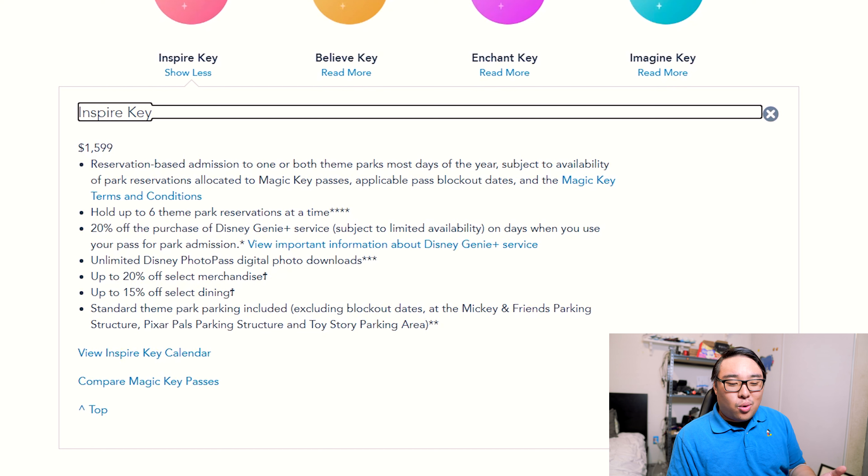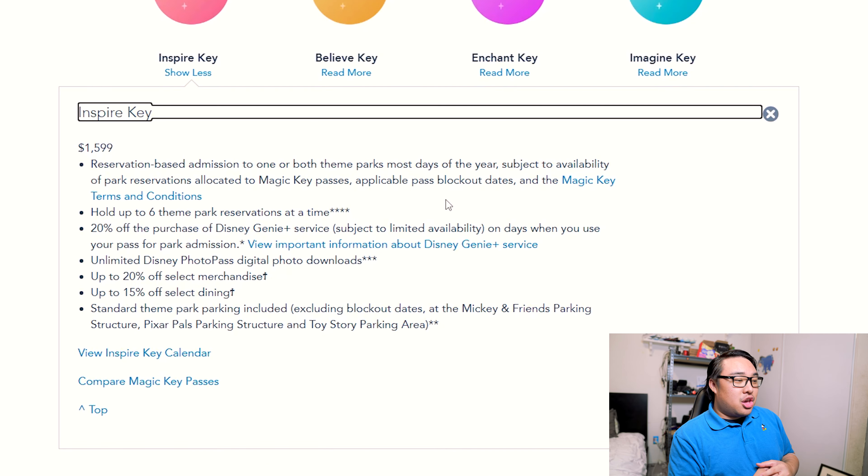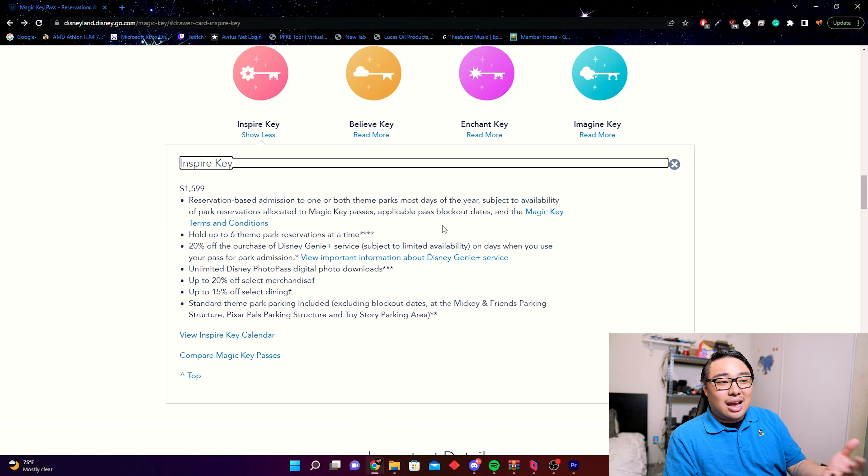Personally, I'm looking for what they used to do with the Max Pass system — you could purchase it as an annual passholder for one flat fee, say $100, and use it for the rest of the year. Disney does not think so, so they're going with 20% off instead. The other thing added to the top two passes — Inspire and Believe — is unlimited Disney Photo Pass, so you can download all your ride photos for free.